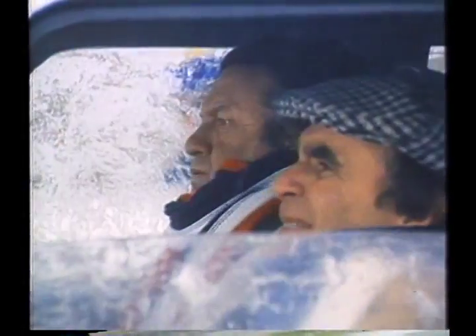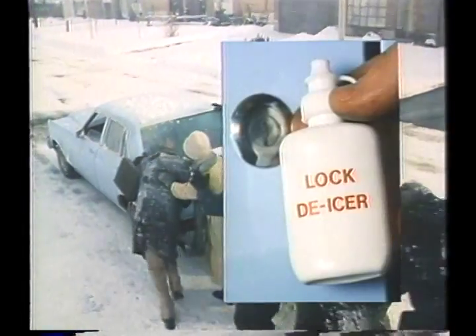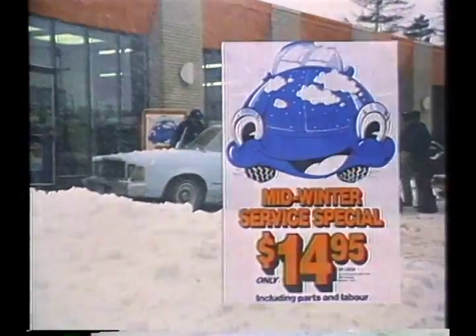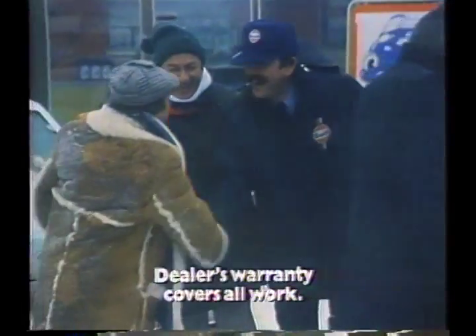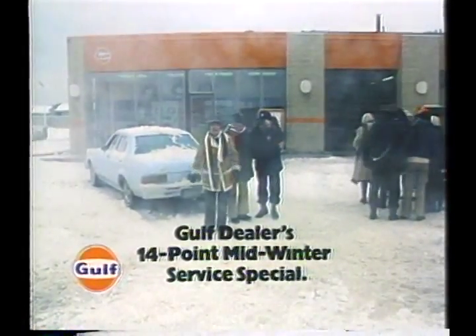If only they had known about the Gulf dealer's 14-point mid-winter service special. For only $14.95, their Gulf dealer would change the oil and filter, provide a squeezed bottle of lock de-icer, lubricate the chassis, and perform 10 other important services and inspections — all for a mere $14.95 or less. This winter, keep going with the Gulf dealer's 14-point mid-winter service special — unless you've got a lot of friends you can rely on!